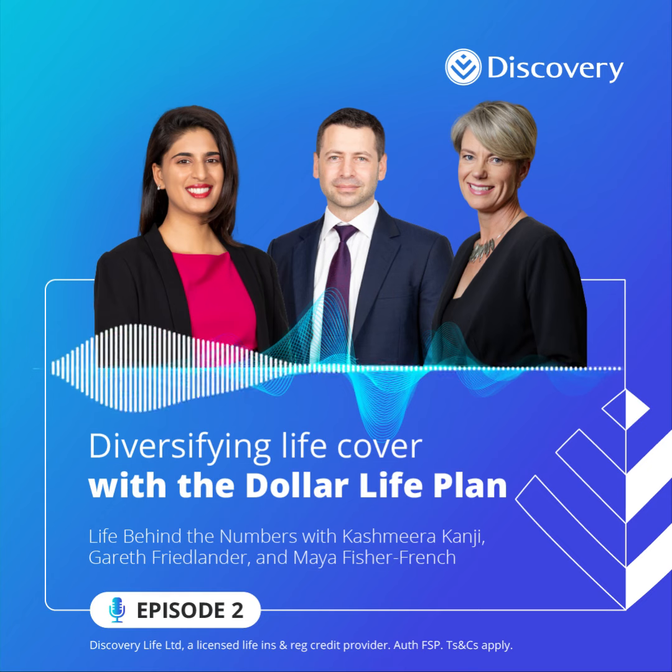We've created a feature on our Dollar Plan which we call an Exchange Rate Protector. It locks in your rand-dollar exchange rate for a period of three years.